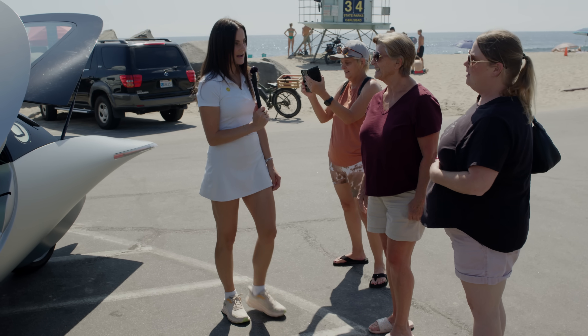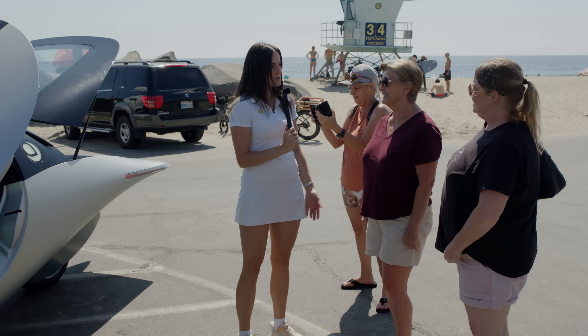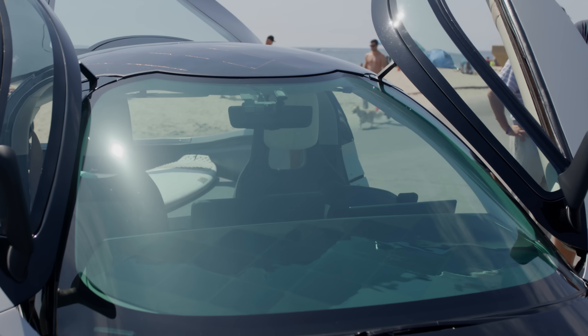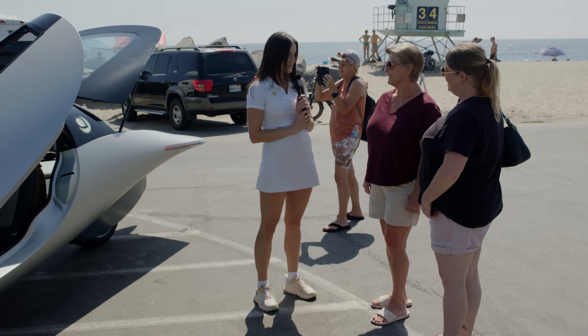It's called Aptera. It's a solar electric vehicle, so you can plug it in to charge just like any other EV. But with the solar panels that are integrated into the body of the vehicle, you can get 40 miles a day just from the sun.